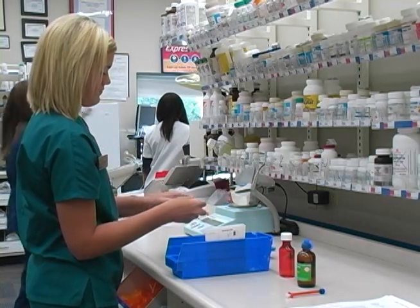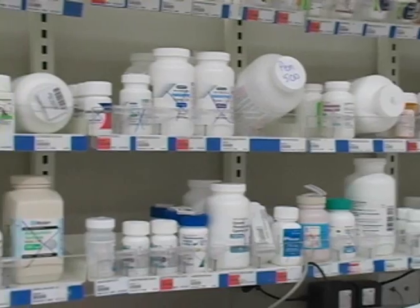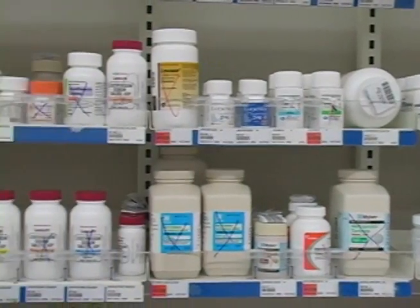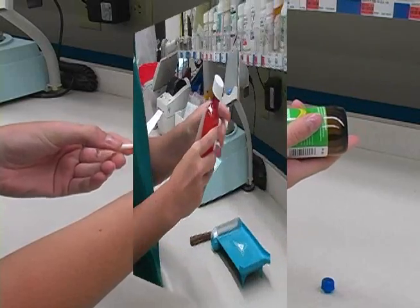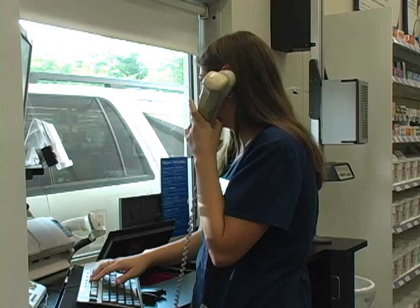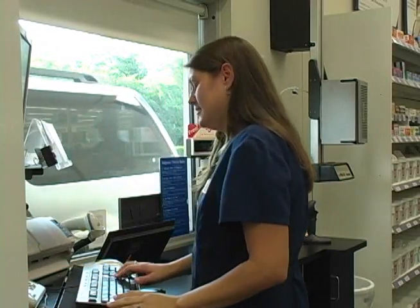The healthcare industry is growing fast, and being a pharmacy technician has become one of the most popular occupations in healthcare. The employment rate for pharmacy technicians is expected to increase by 25 percent over the next decade, making the career outlook for trained pharmacy technicians quite promising.